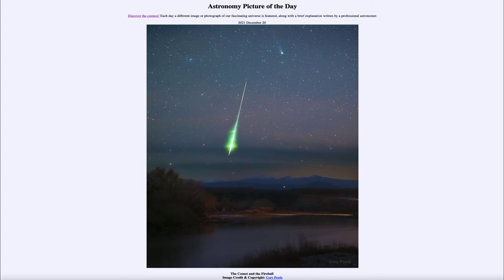Comets do not streak across the sky like a meteor. They move slowly among the stars, much like a planet does. If you looked at it over a number of days, you would see the comet slowly moving relative to the stars. But meteors are just a one shot — once they're there, they're gone.